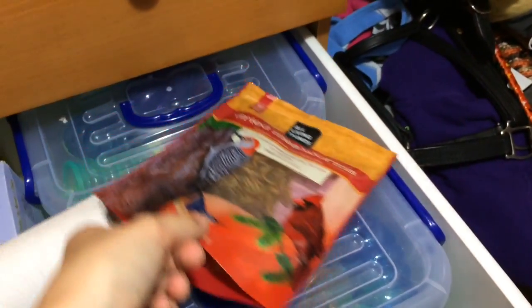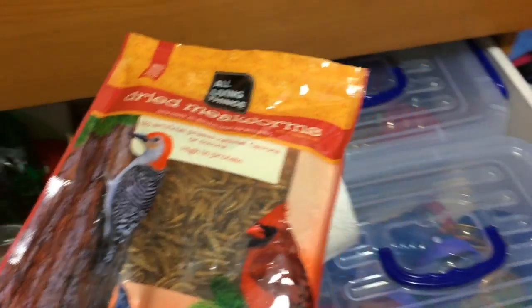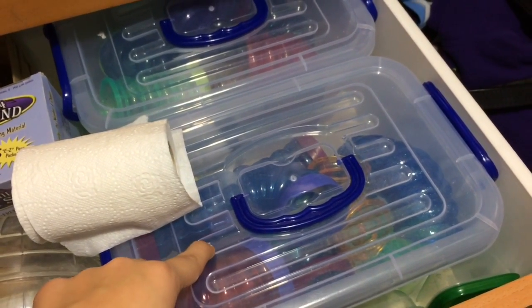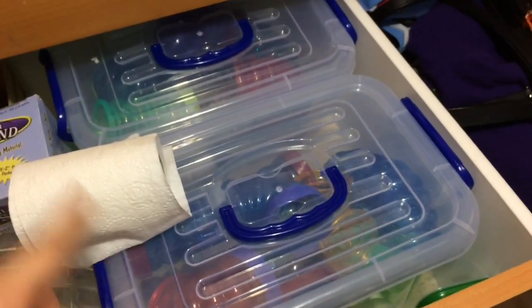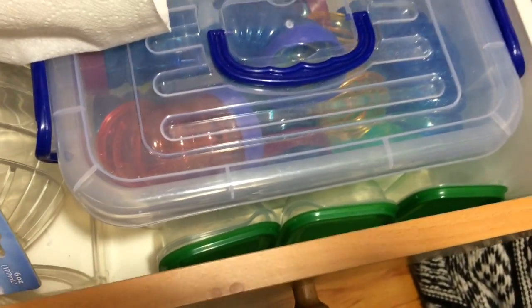And then I just have the All Living Things dried mealworms that I think I picked up from PetSmart. And then here I just have some plastic tubes — not from the OVO but the other brand, Critter Trail, that's what it is. And then I just have some plastic bins that are empty. That's all that's in that drawer.